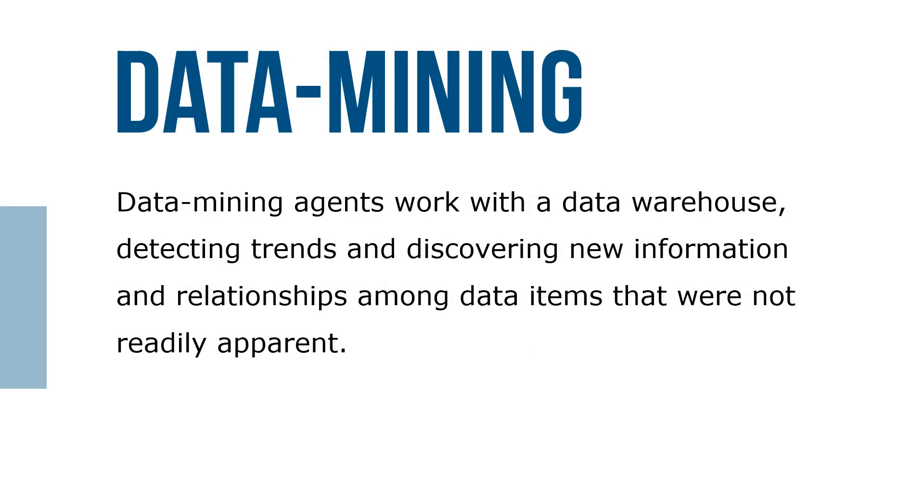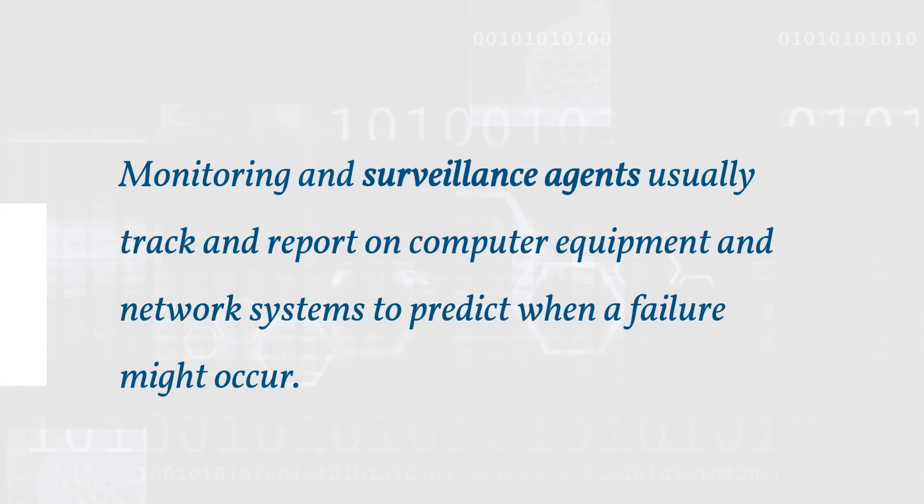Data mining agents work with a data warehouse, detecting trends and discovering new information and relationships among data items that were not readily apparent. Monitoring and surveillance agents usually track and report on computer equipment and network systems to predict when a failure or crash might occur.